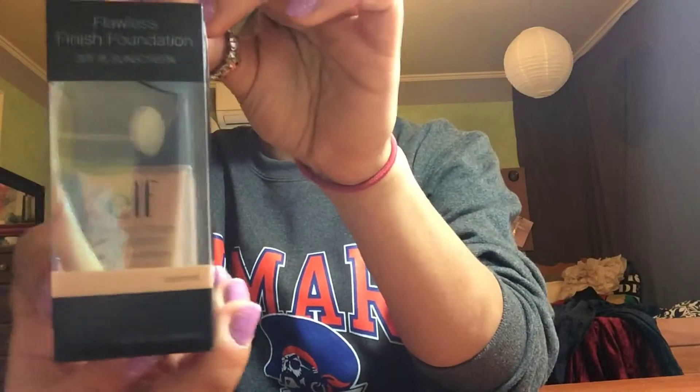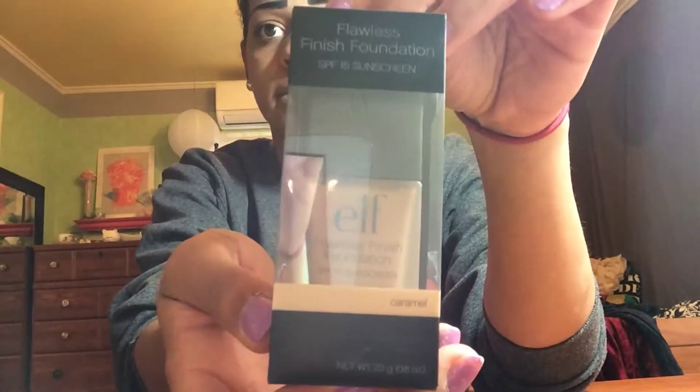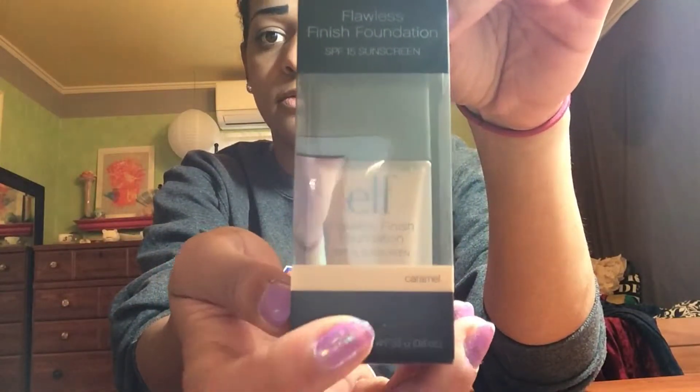I got a bunch of stuff because it's cheaper. I got some new brushes and makeup, so I'm going to show you that. First thing I got is foundation — just a basic liquid foundation. I like to wear two shades of foundation, one darker one, just to make everything match.